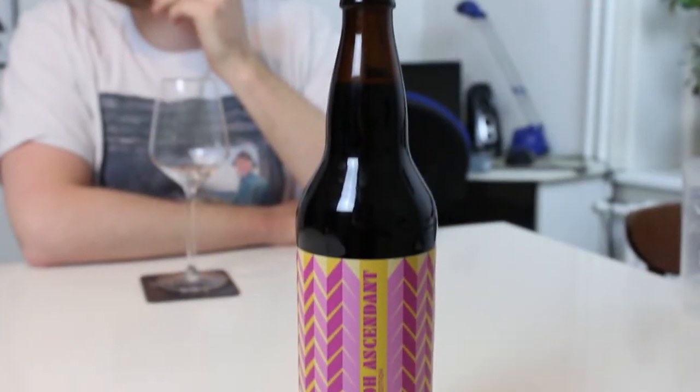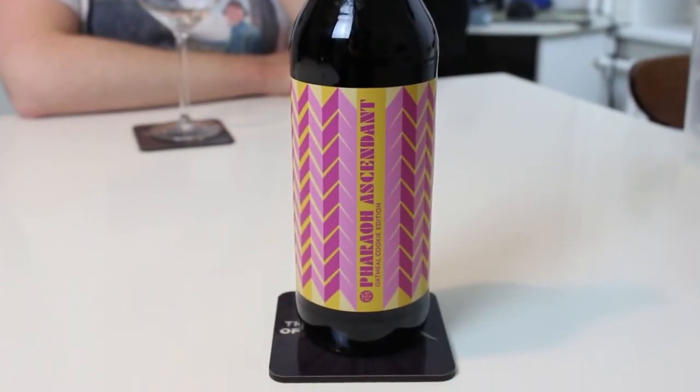Today we're checking out another beer from Beardome. We got this one a while back — it's been sitting in the cellar for a bit, but we're finally cracking it. It's from Modern Times. I just got it because it was a Modern Times stout. I didn't really look up ratings or anything, but I do really like Modern Times stouts usually. But this is more pastry, and I've been kind of off pastry for a while, so we'll see what we think. But this is Modern Times Pharaoh Ascendant, The Oatmeal Cookie Edition.